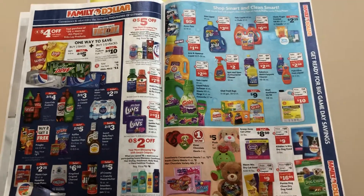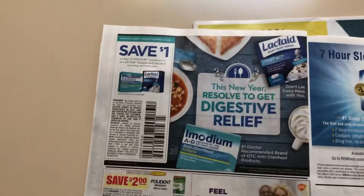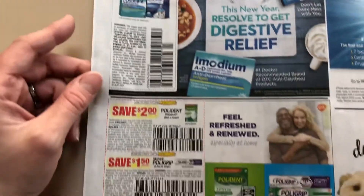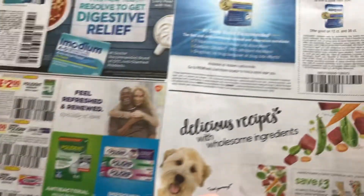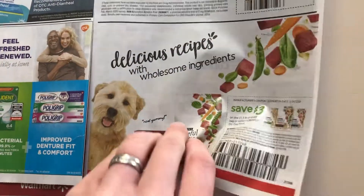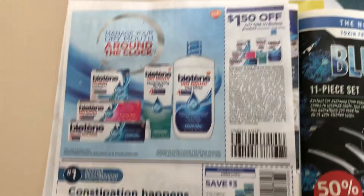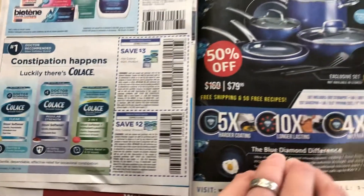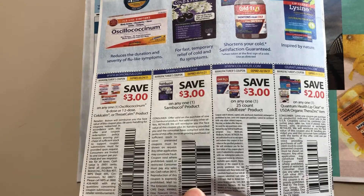Here's the Family Dollar ad. I do not coupon there — I'm not telling you not to, but I don't do that. Here's a dollar on Imodium or Lactaid, Polydent and Polygrip coupons, Remfresh, $3 dog food, $1.50 Biotin, and Colase at $3 and $2. I think that last one is just an ad, along with some of these medicines here.